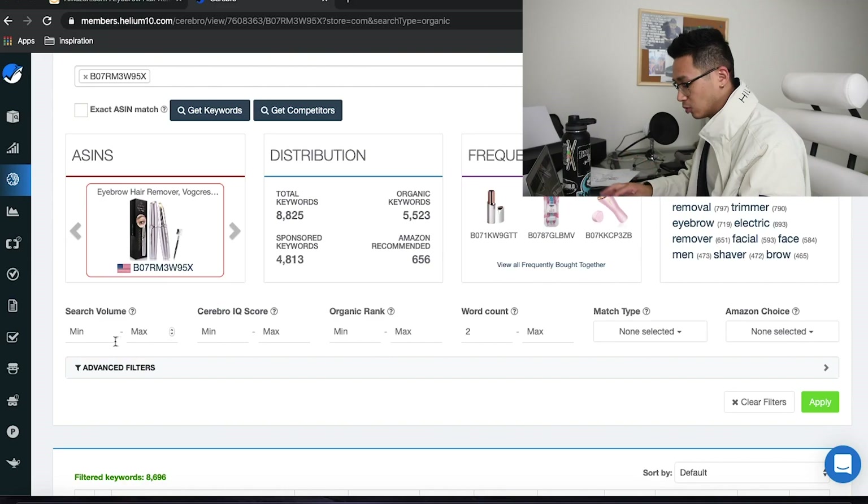Now that we have the reverse ASIN looked up, we're going to look for keywords with a higher search volume that are relevant to our product and that we think will convert. Set a minimum search volume of 1,000. For organic rank, we want to find all the keywords they're organically ranked for on the first page — we don't want keywords where they're on page 50, because they're not making sales from those.